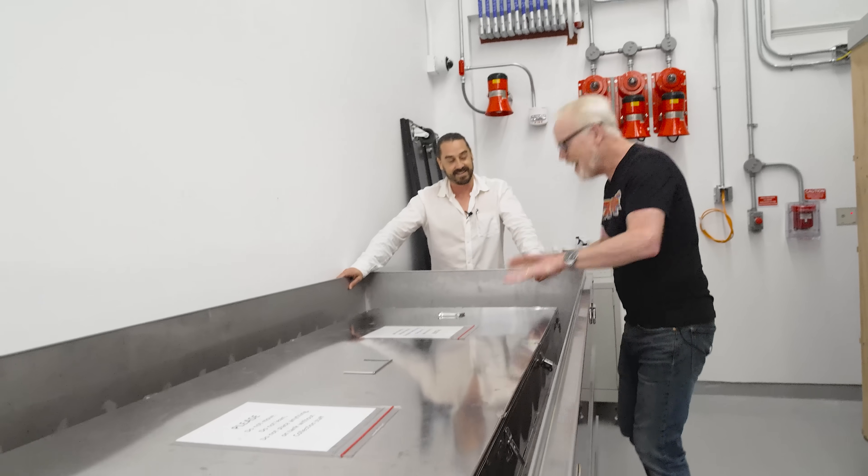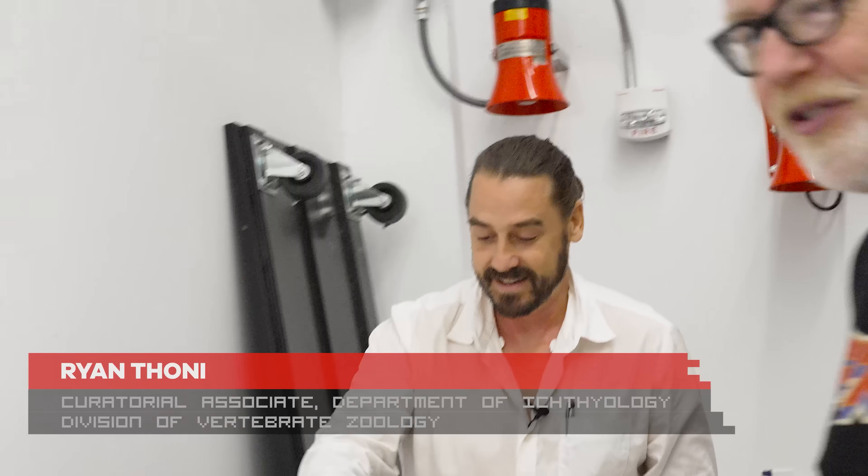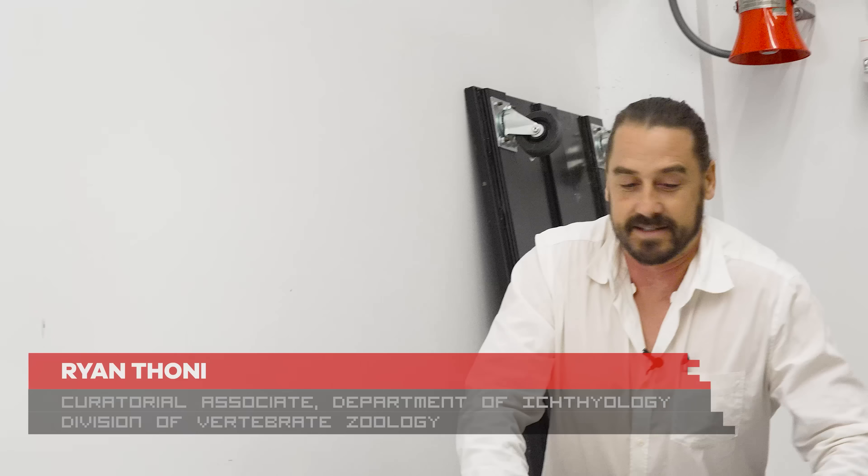Dude, I cannot believe what's in here. Can we crack it? Oh yeah, for sure — I'm going to need a hand though over there. Yeah, this is a big one.